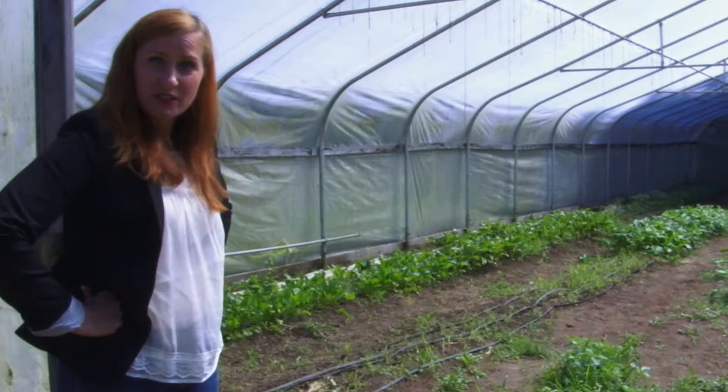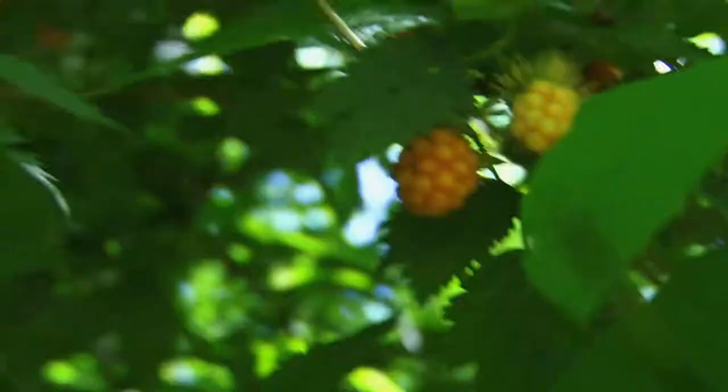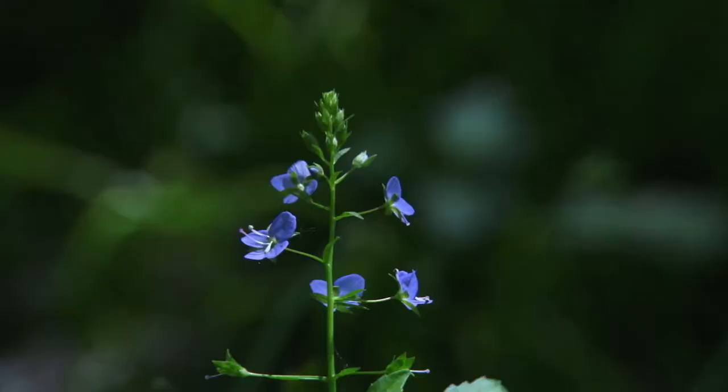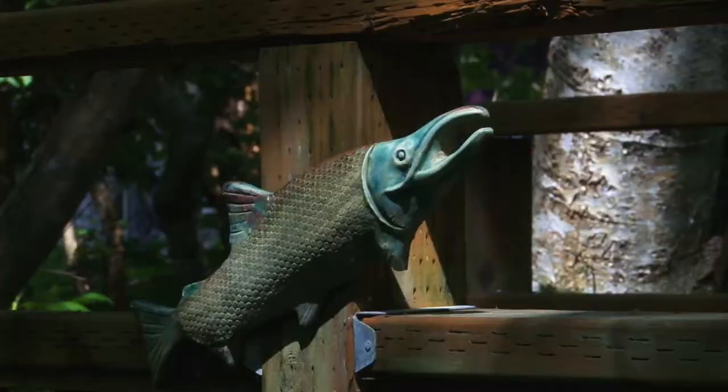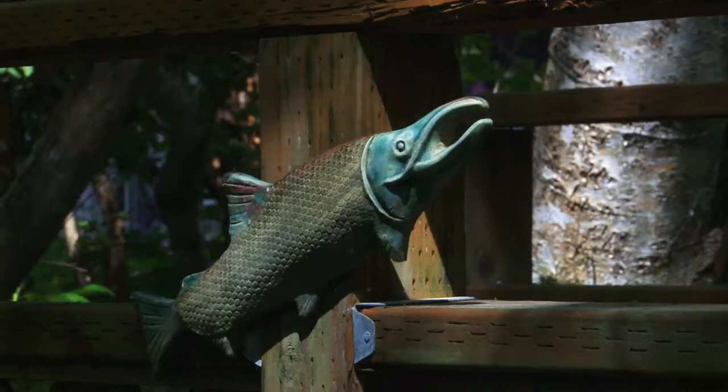We call this our little nature trail, and about four years ago an Eagle Scout made this little bridge for us over the seasonal creek. This is another volunteer-made project — we call this the community seed shed.